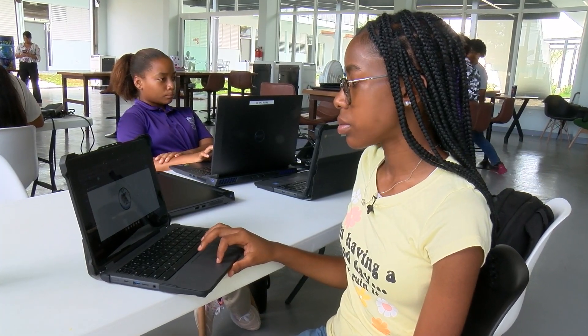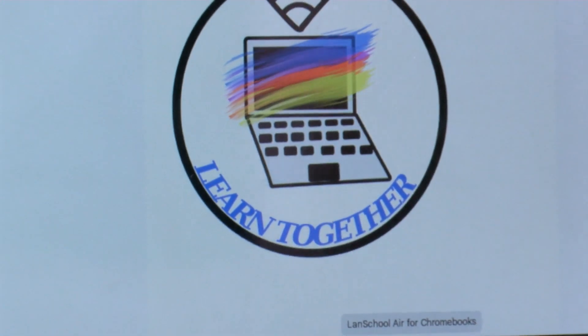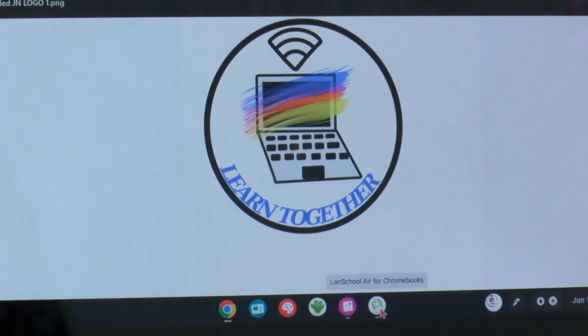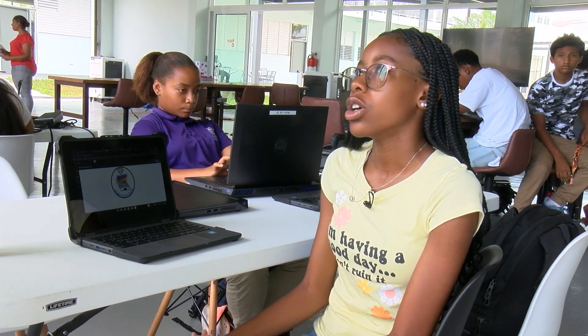Thirteen-year-old Jaisden Nembhard proudly shows us her project — a logo for her business, Learn Together. Her idea aims to engage students interested in the same projects she is studying. Her idea was to have a company that could help students coming into technology-based high schools like hers to learn more about technology — teaching the basics for students who came from primary schools that don't use computers, perhaps through a summer program before high school.